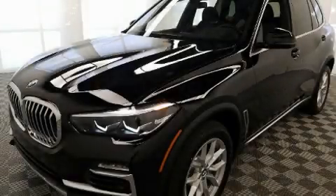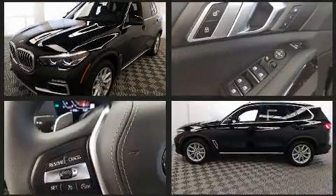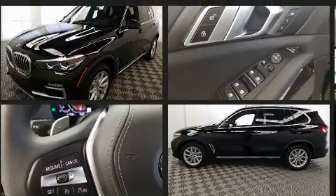Step into the 2021 BMW X5. Smooth gear shifts are achieved thanks to the refined 6-cylinder engine. And for added security, dynamic stability control supplements the drivetrain.